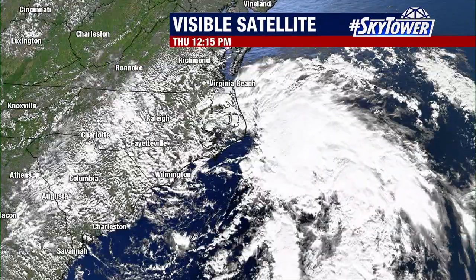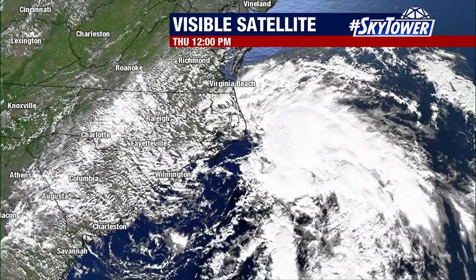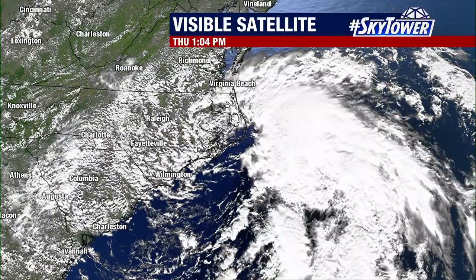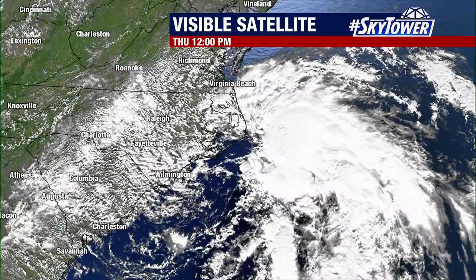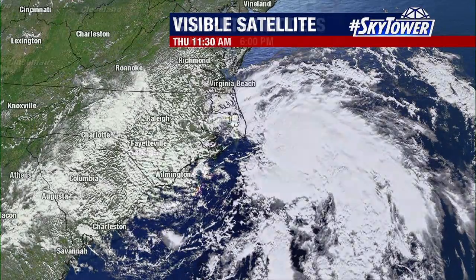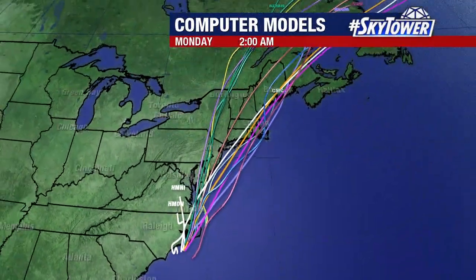But really, a lot of the thunderstorm activity is still kind of displaced from the center of the storm. So it doesn't have a good enough structure yet as far as the Hurricane Center is concerned to go ahead and classify this and start issuing advisories. But it's not far off from that, so it's an area that we continue to watch as we go through the afternoon and into this evening — we could see more development with this.